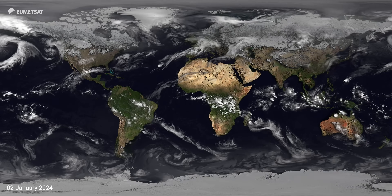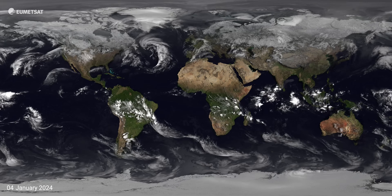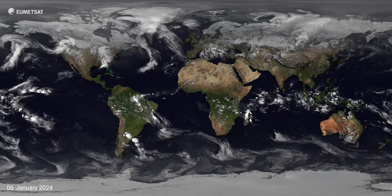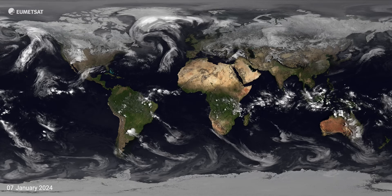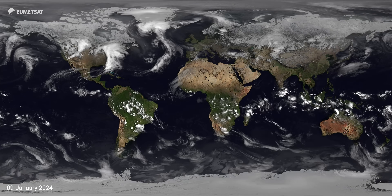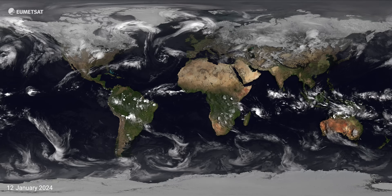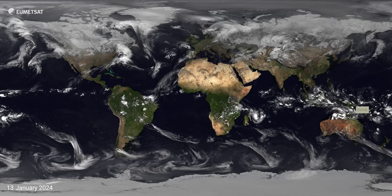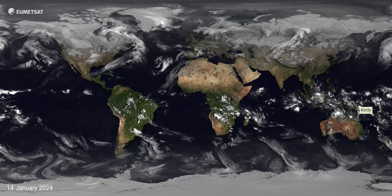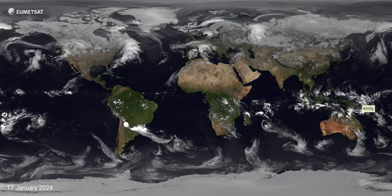Welcome to EUMETSAT's Year of Weather for 2024. We start the year in winter in the Northern Hemisphere and summer in the Southern Hemisphere. You can see the large-scale storms moving across the northern continents and northern oceans. There's a similar pattern in the South, but it's much further south, much more towards the South Pole, reflecting the warmer atmosphere in the southern regions.